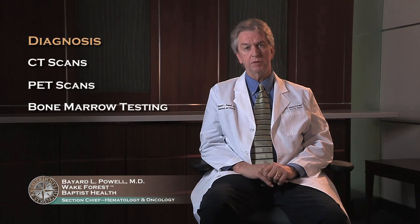Once you have a diagnosis of lymphoma, it's important to figure out the extent of the disease, and we'll go over the staging in just a moment. The workup initially will usually involve some CT scans and usually PET scans to see where the lymph nodes are throughout your body, and also bone marrow testing where we take a sample of the bone marrow to see if the lymphoma involves the bone marrow.